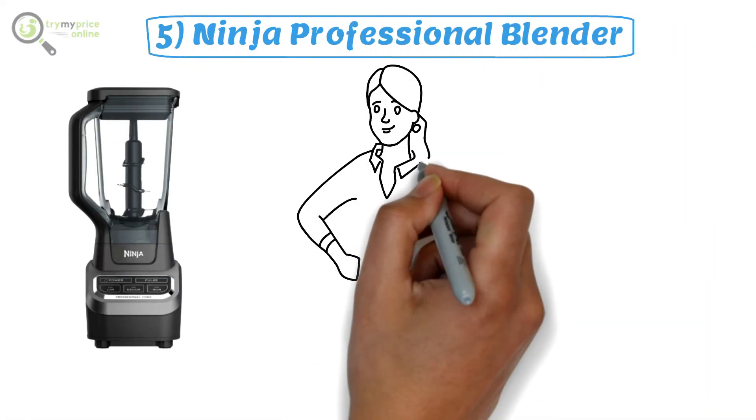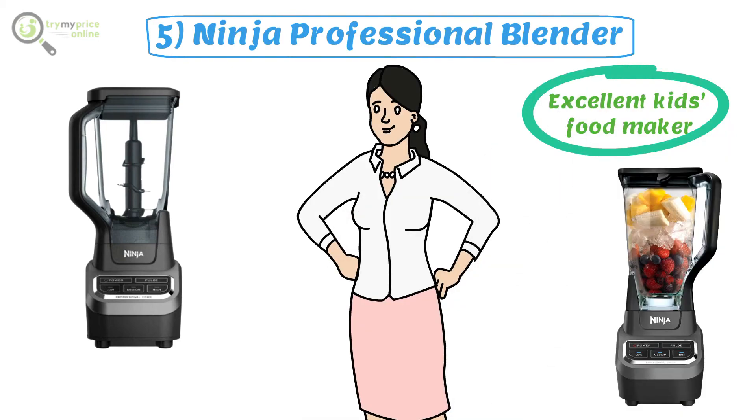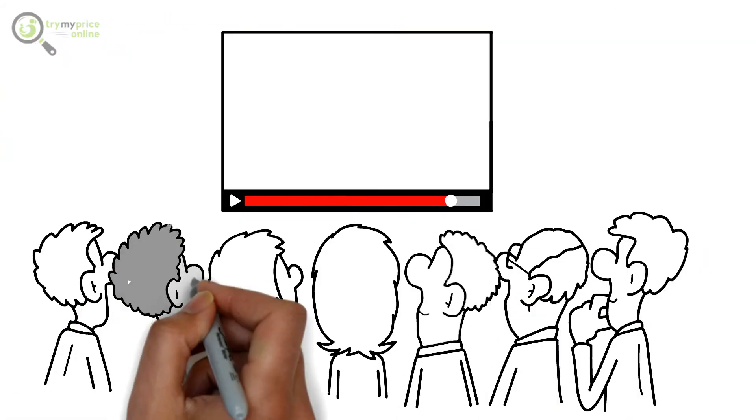Number five: Ninja Professional Blender. If you are looking for an ideal product for parents who want something useful for a long duration, this is an excellent kids' food maker. Once your child is past the soft food phase, you can use this blender to prepare frozen drinks, sauces, and smoothies. Please find all the essential links in the description.